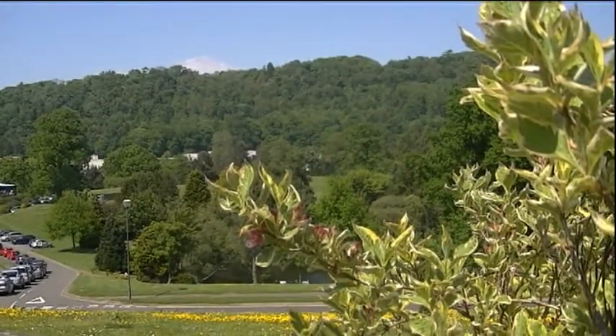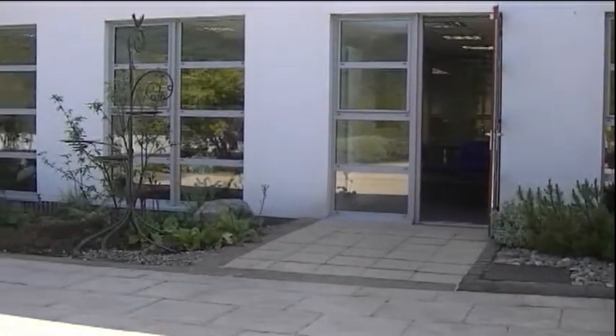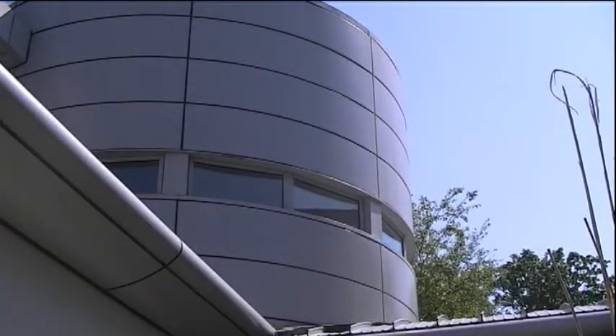In the picturesque setting of Stirling University campus sits the Dementia Services Development Centre. The centre has been at the University of Stirling for about 20 years. Originally in a small part of the university, about 10 years ago this beautiful building was opened — the first ever dementia-friendly building created in the world. It's a great opportunity to show architects and designers that dementia-friendly buildings can be very aesthetically pleasing, in a lovely setting.